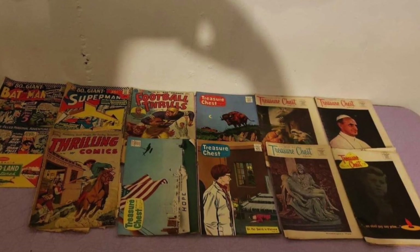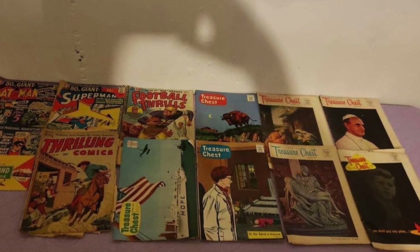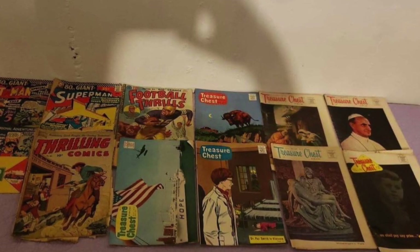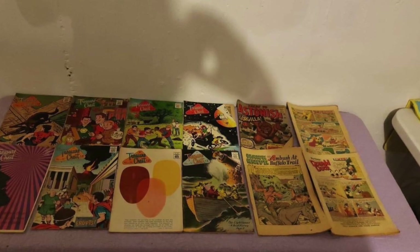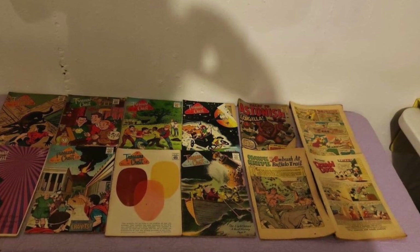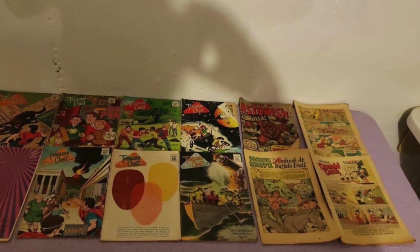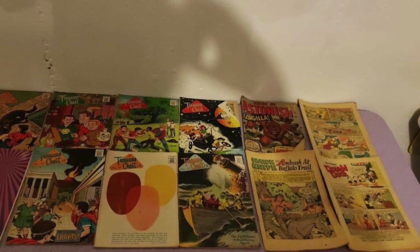I saw Football Thrills, which is a Ziff Davis comic, and I thought it might be a Norman Saunders cover. Then I saw all these Treasure Chests — I was like, oh, this is going to be a lot of Treasure Chests. I saw the Batman and the Superman. Still a lot more Treasure Chests, but then also on that top row I saw Tales to Astonish pre-hero. It looks incredibly bent in the bottom corner, but I'm going to take the risk because that's a cool book — probably worth $30 even in really low condition.